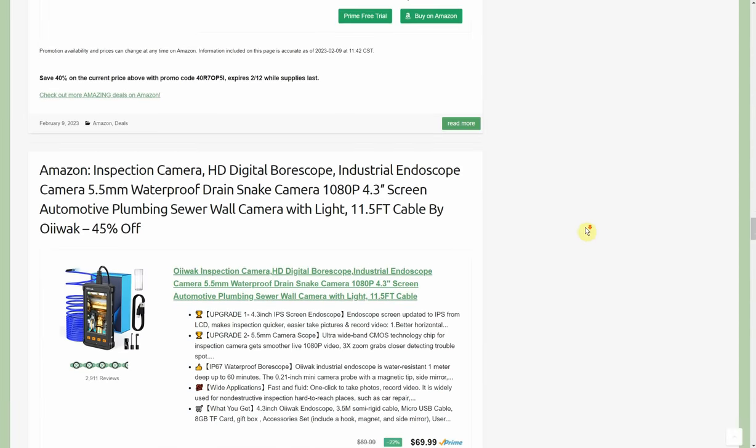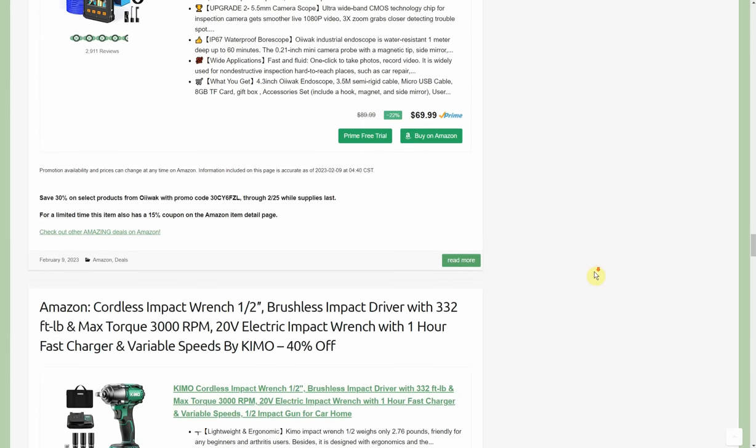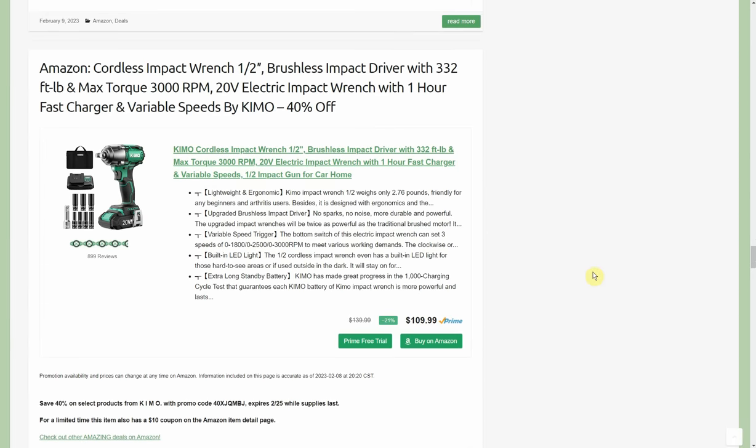We have an inspection camera, digital borescope, industrial endoscope camera — 5.5-millimeter snake camera with an 11.5-foot cable. It's $69.99 with a 30% promo code through the 25th and a 15% coupon on the Amazon page. I like these ones with their own screen. The ones that plug into your cell phone were popular but I was always paranoid the cable rigidity might break my charge port or knock my phone over and crack the screen. With this dedicated screen, if you break it, it's much cheaper than your phone.